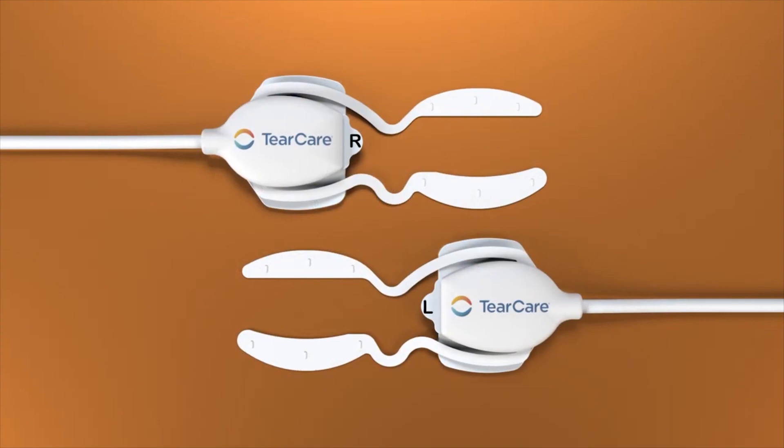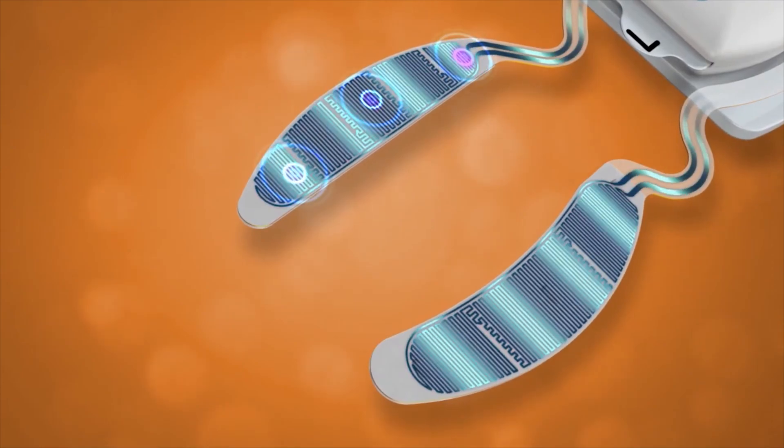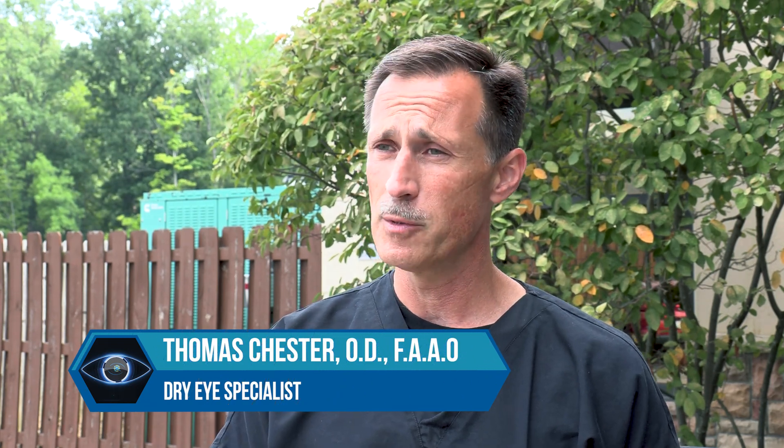The nice thing about TearCare is there are no real restrictions after the procedure. Patients who drive themselves in can drive themselves home, makeup can be worn immediately after, and there are no limitations even if you've recently had refractive surgery. Because it's a very custom treatment, I can identify which glands are problematic and spend more time expressing those specific glands. Other available treatments that include heating and expressing are more automated — a one-size-fits-all approach — but I would much rather treat individual patients in a more customizable way.